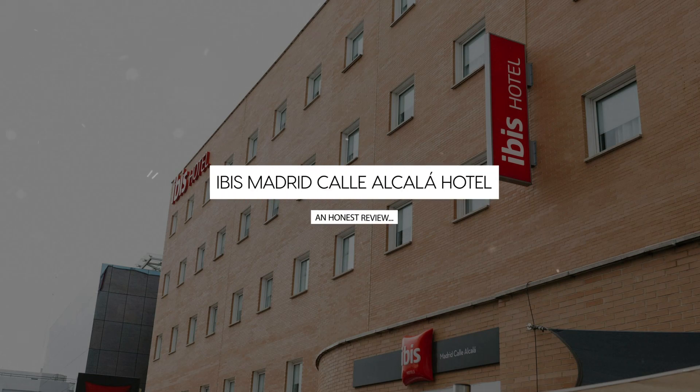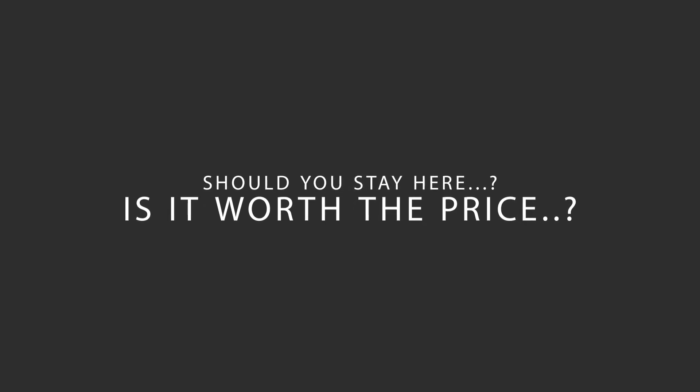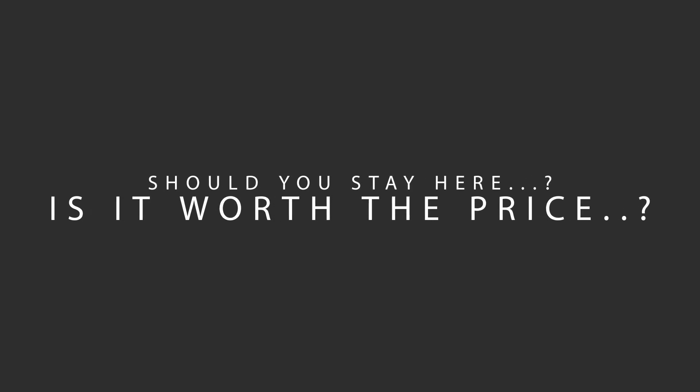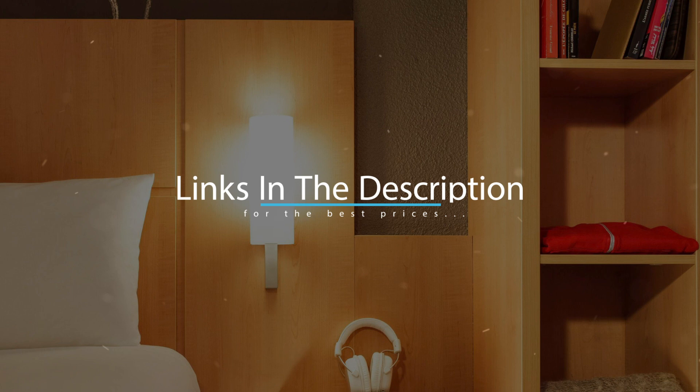Today, we're diving deep into a review of Ibis Madrid Calle Alcala Hotel, located in Madrid, Spain. Let's find out if this hotel lives up to its reputation and if you should stay there. For booking a stay at the most ideal price, check out the link in the description.